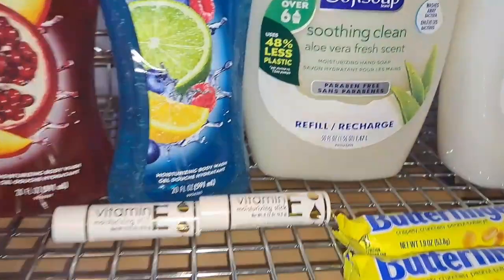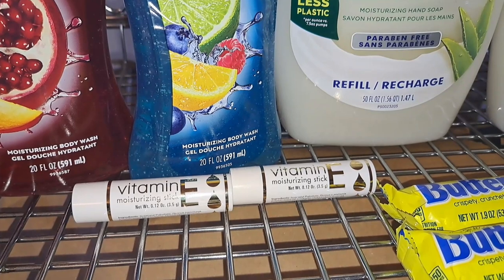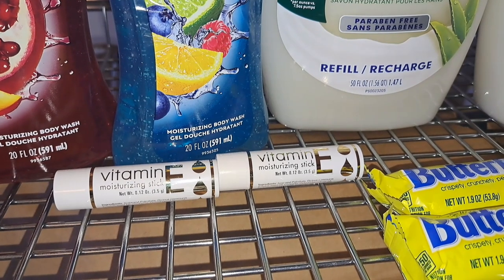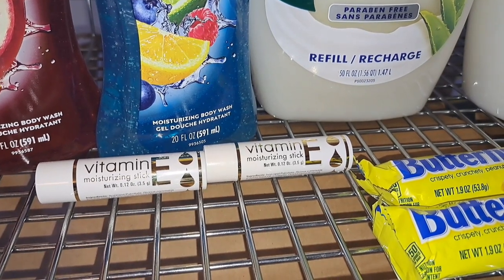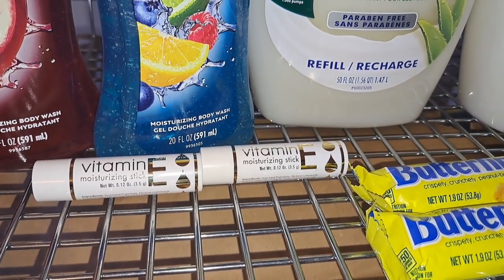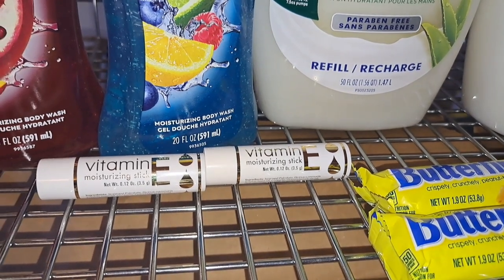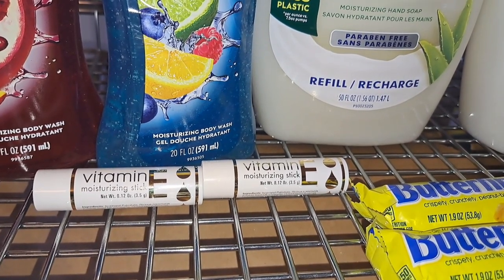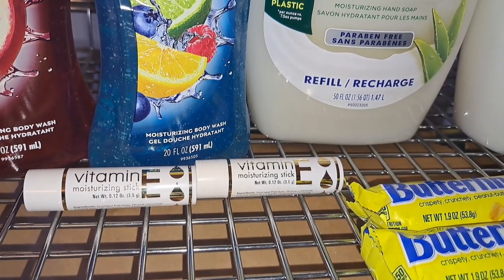Next are the Vitamin E sticks, which are $1.99. They're part of the vitamin deal — buy one, get one free — and when you spend $30, you get back $10. I just got the vitamin sticks as a filler item, and my store just got them in so I wanted to see how the coupon worked. I used the $5 off two Nature's Truth coupon. It doesn't expire until like May. So that was $5 off the Vitamin E sticks, which are buy one, get one free at $1.99.